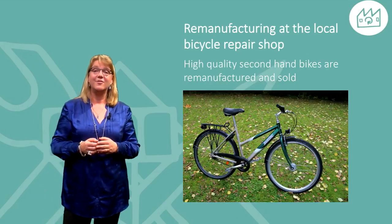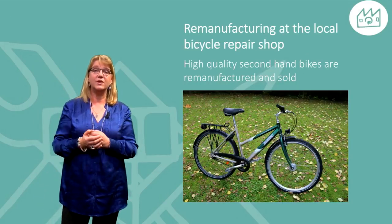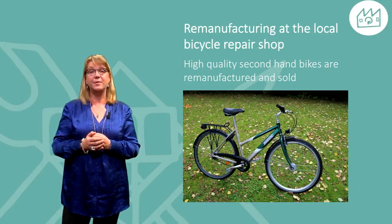The local bicycle repair shop buys high-quality used bikes, remanufactures them, and sells them on the open market again.